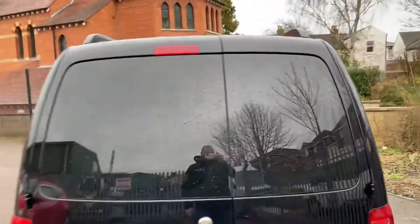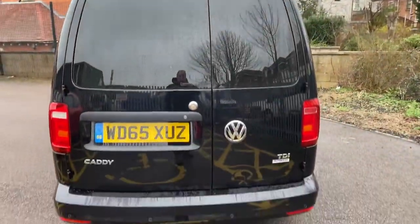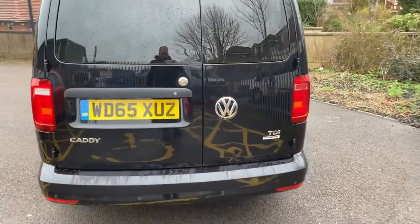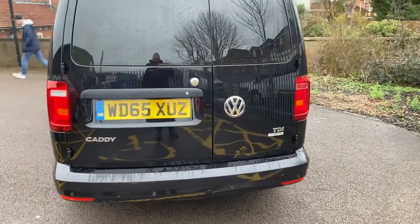Rear light unit is all good. Rear barn doors on the back — we have a ding here on the back door. We'll get our dent man in; he should be able to get that out without any major drama.